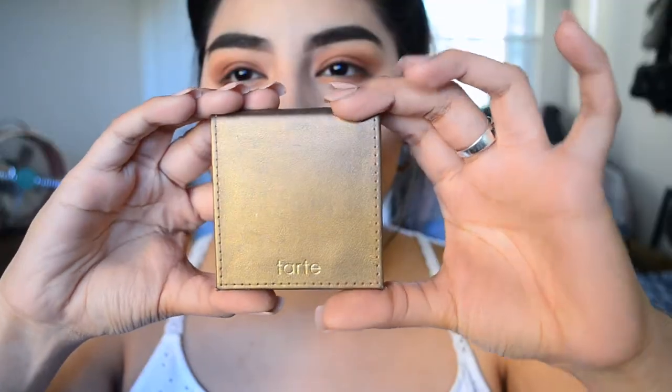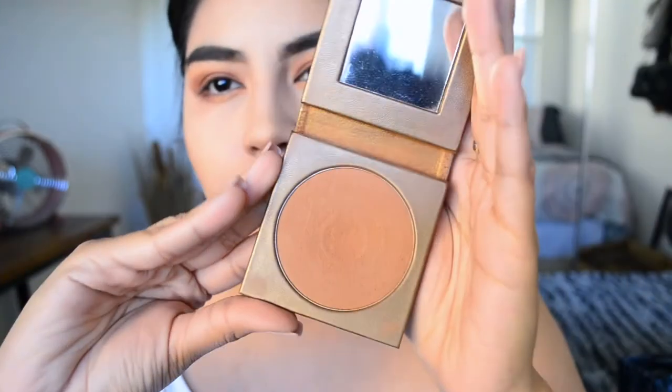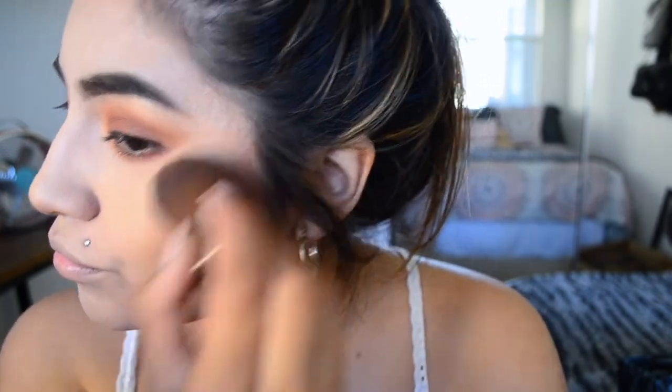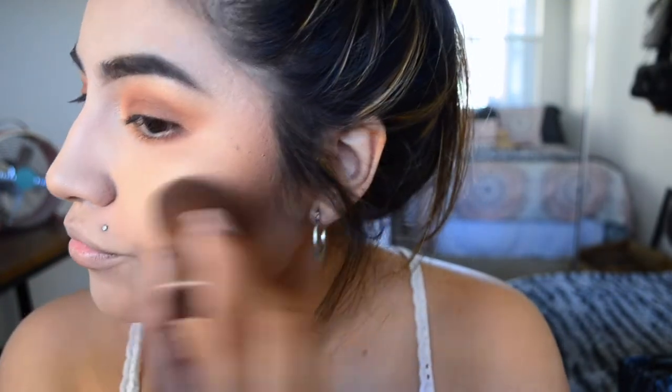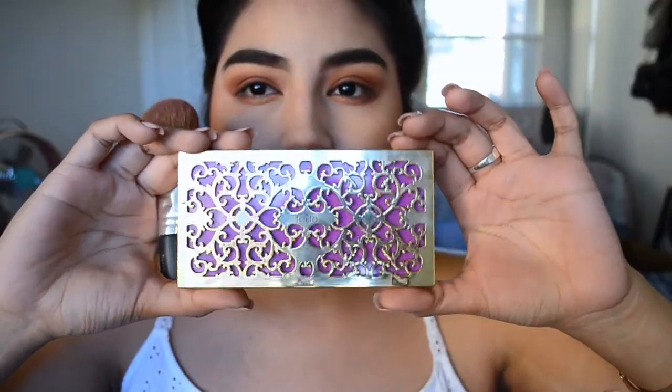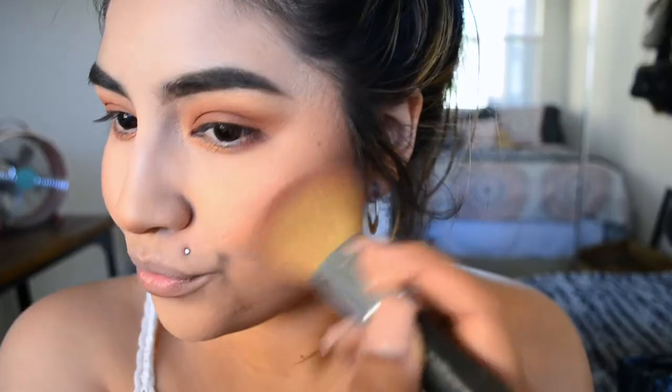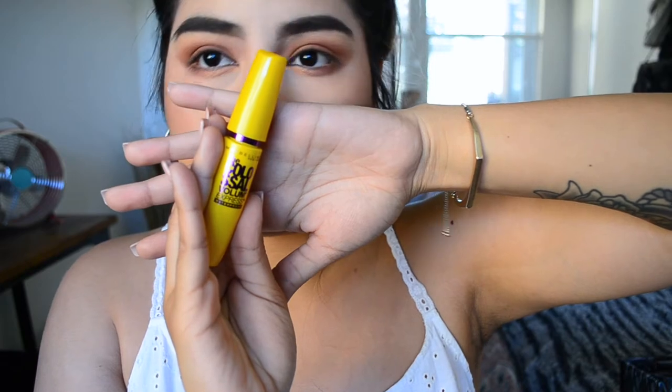It's so easy and it works pretty well. Then I go in with my Tarte bronzer — I totally forgot the name, but I will leave it down in the description below. I put that right above where I had just created my contour line and blend it out. I've been obsessed with Tarte lately, which is why you've been seeing a lot of their products. This blush is also amazing — it's so easy, so blendable, and just really freaking pretty.